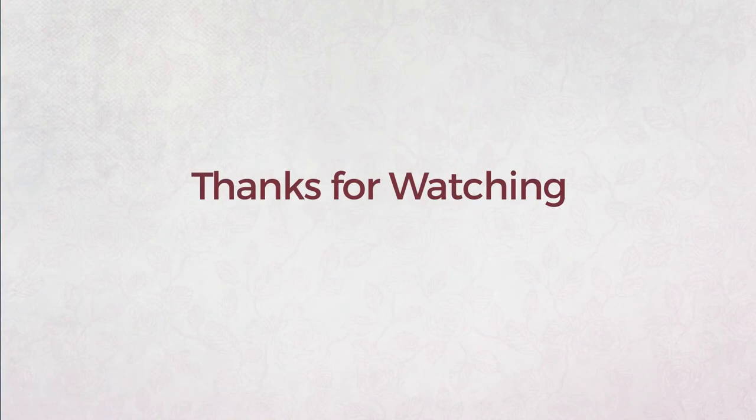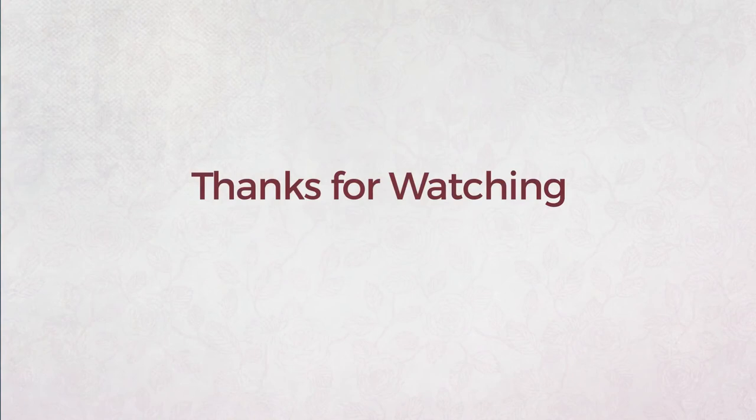Thanks for watching this hand-picked collection by #WomenFashion. And if you didn't like it, write something mean in the below comments. Otherwise, subscribe to our channel. We'll see you next time.